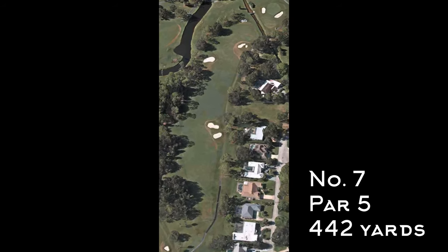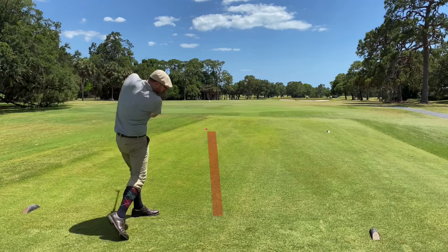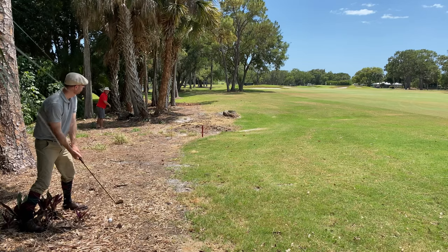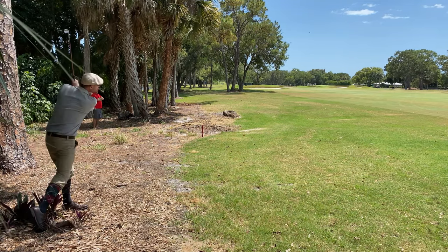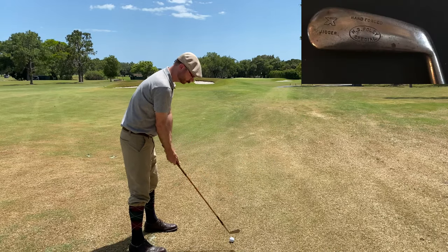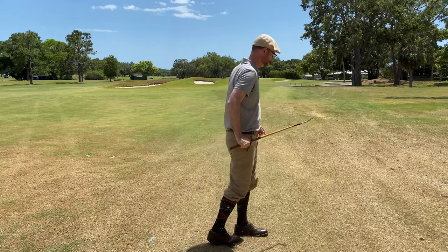Number seven, par five at 442 yards — kind of a tight fairway that tightens up toward your second shot. I went a little further left than I wanted and ended up finding the trees, but had some space to punch back out using the Tom Stewart Auto Hackbarth 2-iron. Then I tried the Dysart Spalding Jigger for the first time this round — I've got a love-hate thing with that club, and that was definitely one of the shots that makes me hate it.